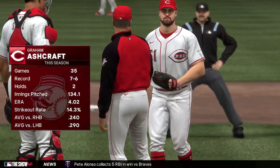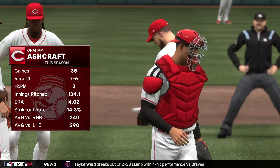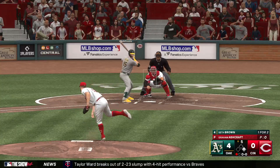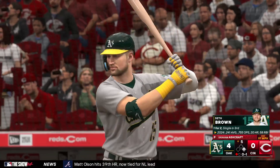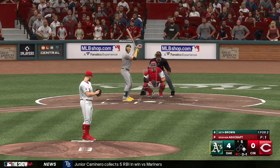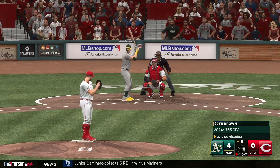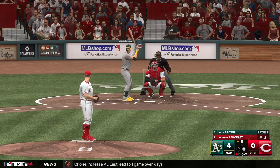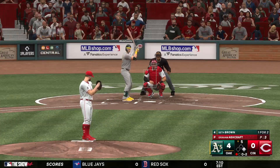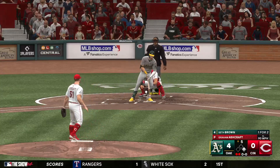Out of the pen comes the right-hander, Graham Ashcraft, who last pitched two days ago. Here's the cleanup hitter for Oakland, Seth Brown — one for two. That one finds the zone, one-one. Left-hand hitter waits — fought off, foul. Foul ball still 0-2. Riding to the plate — swing and a miss, struck him out.